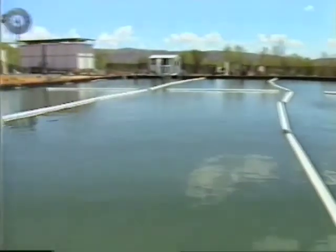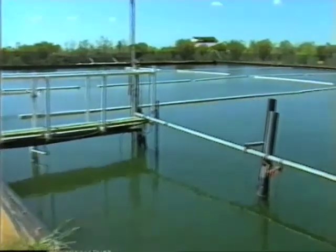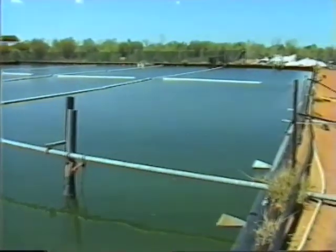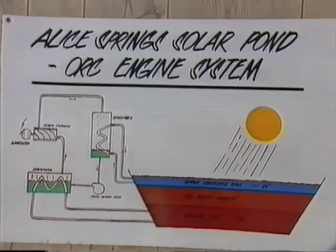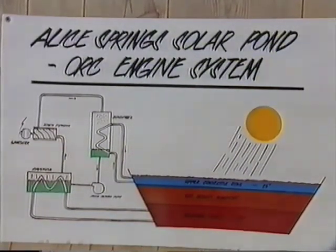In this solar pond, which is about two metres deep, the bottom layer of water is extremely salty, and salty water is denser or heavier than ordinary fresh water. The solar pond is made up of many layers of salty water, each layer a little less salty than the one below. At the top, the water is almost fresh.